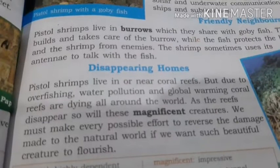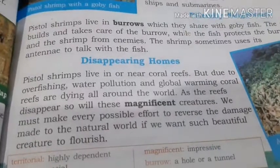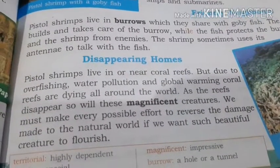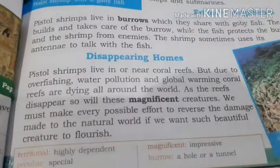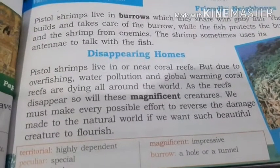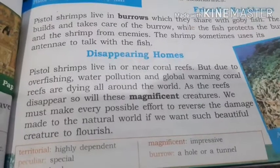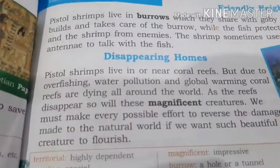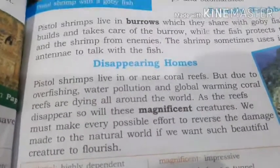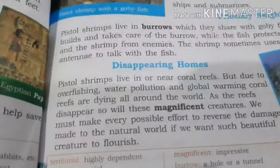Disappearing homes. Pistol shrimps live in or near coral reefs, as we have already discussed. But due to overfishing, water pollution, and global warming, coral reefs are dying all around the world. As the reefs disappear, so will these magnificent creatures. We must make every possible effort to reverse the damage made to the natural world, if we want such beautiful creatures to flourish. Just like caracals' homes are being destroyed, the same is happening with pistol shrimps. Overfishing means too much hunting of fish. Pistol shrimp lives near the coral reefs.